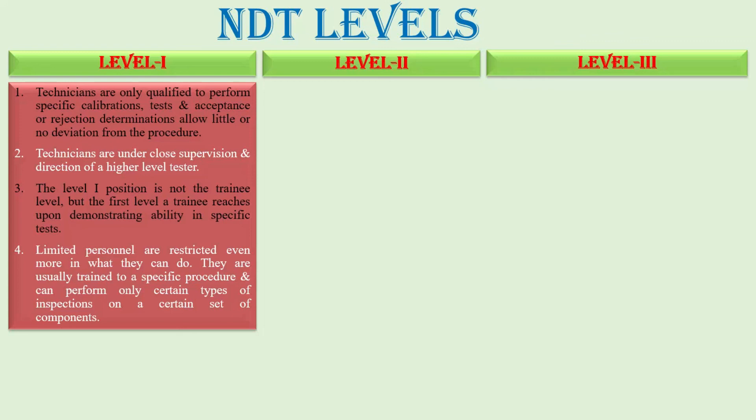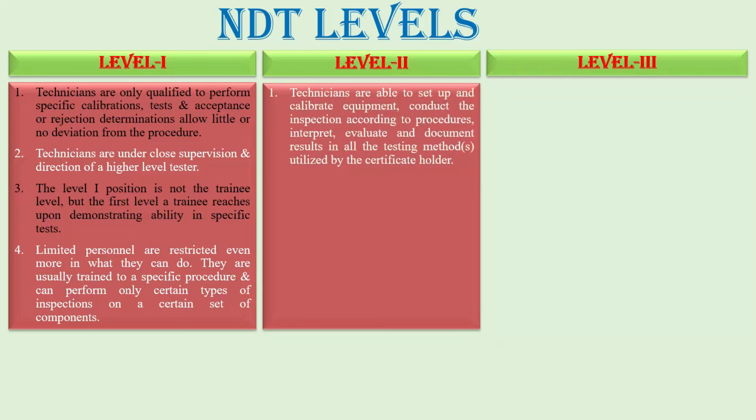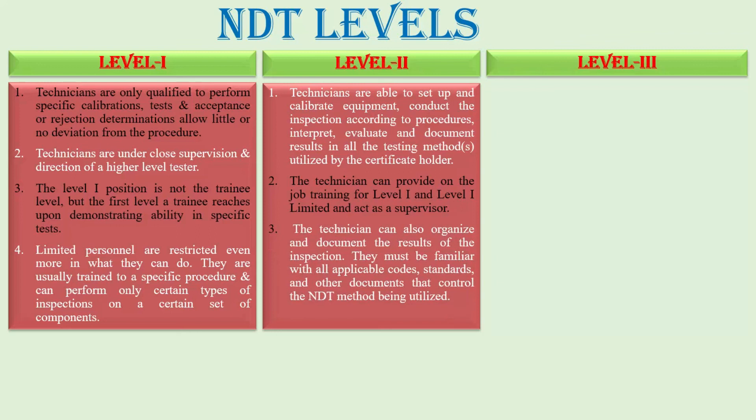Next, we discuss Level 2. In Level 2, the technicians are able to set up and calibrate equipment, conduct inspection according to the procedure, interpret, evaluate, and document results in all the testing methods, utilizing higher certificate holders. The technicians can provide on-the-job training to Level 1 and Level 1 Limited, and act as a supervisor. The technicians can also organize and document the results of the inspection.